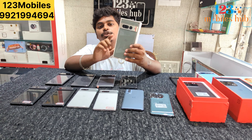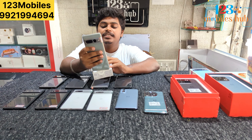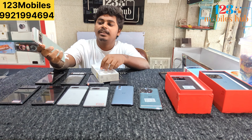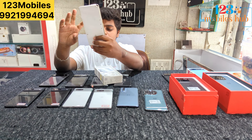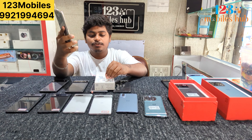Pixel 7 Pro, friends — 12GB RAM, 128GB storage. These are in very good condition. We use excellent-condition units. This price is only 36,000.